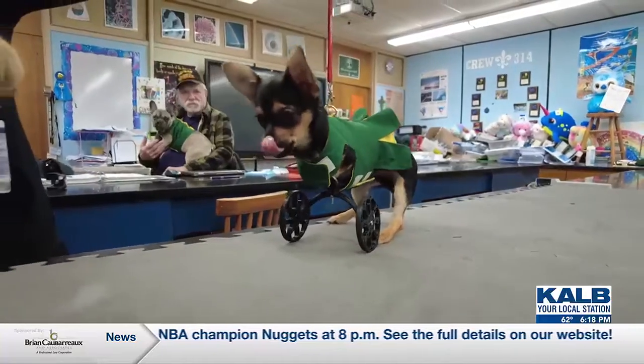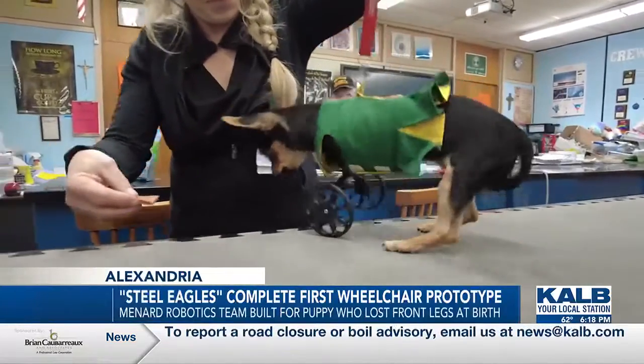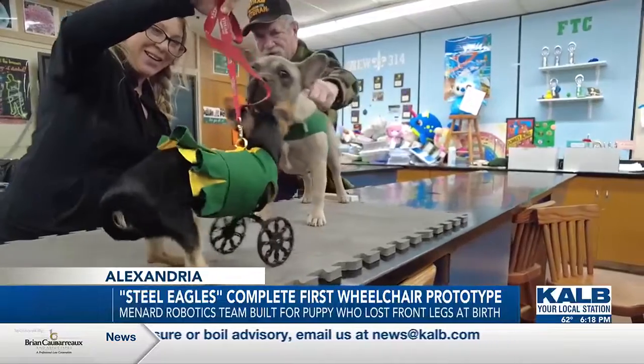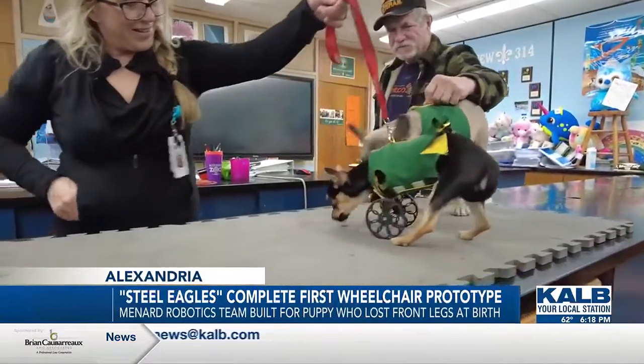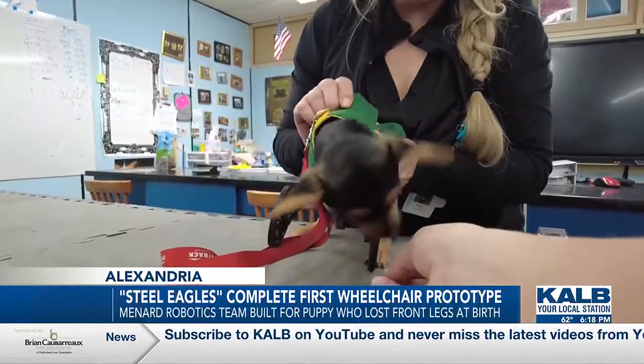Well, today a CINLA robotics team finished their first wheelchair prototype for a small puppy without her two front legs. You may recognize Roo — she's the pup who was named Kangaroo after losing her front two legs at birth. She was brought to the Heart of Louisiana Humane Society late last year for adoption and is now going from hopping around to finding her balance.